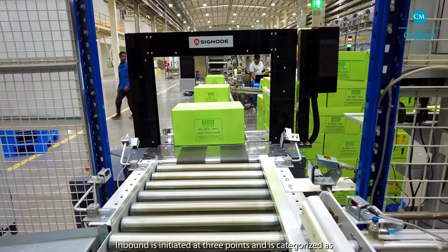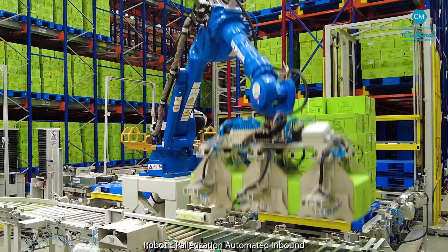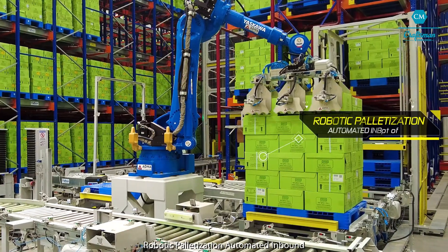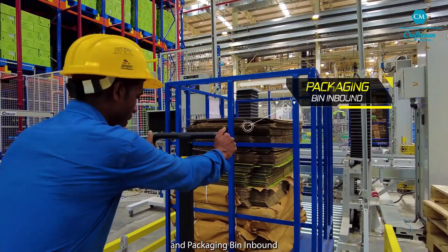Inbound is initiated at three points and is categorized as Robotic Palletization Automated Inbound, Manual Palletized Inbound and Packaging Bin Inbound.